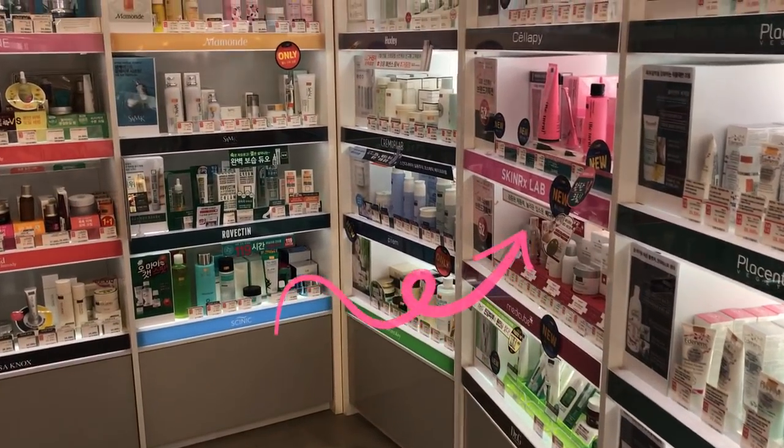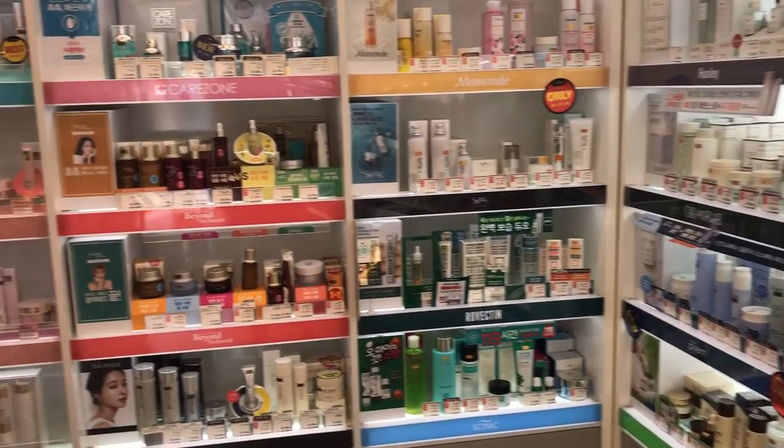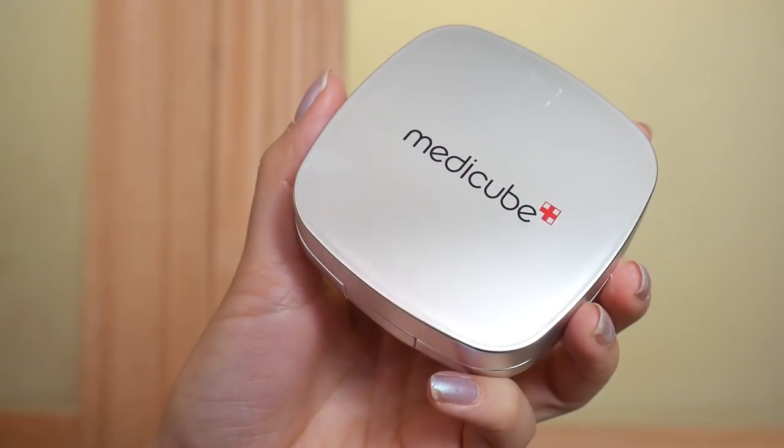Where I found this was at LOHB, which stands for Love of Health and Beauty. It's kind of like an Olive Young or Watson's type of store here in Korea. I had to ask the sales associate where it was because it's in a very discreet area — it was actually among the skincare, not in the makeup section.